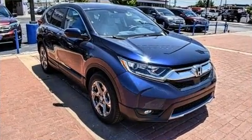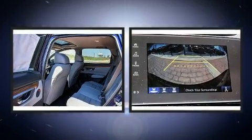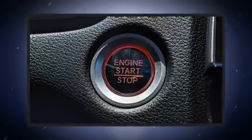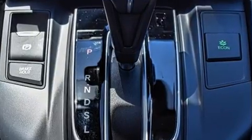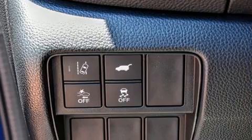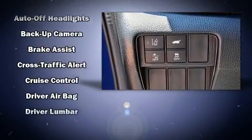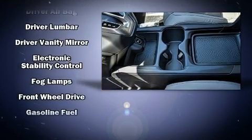A wealth of standard features means that you no longer have to sacrifice. Features include heated seats, power front seats, speed-sensitive wipers, and a blind spot monitoring system. Audio features include an AM/FM radio, steering wheel-mounted audio controls, and eight speakers enhancing the audio experience throughout the interior.